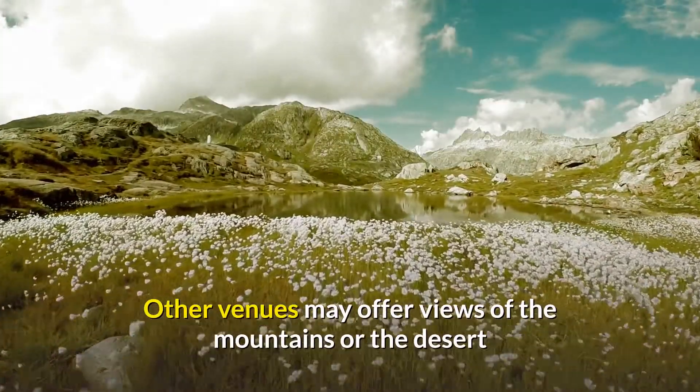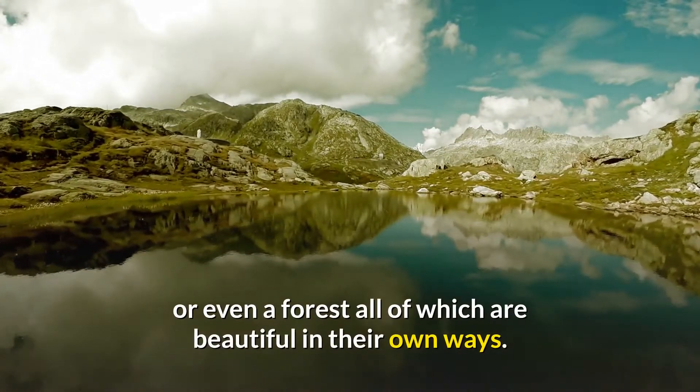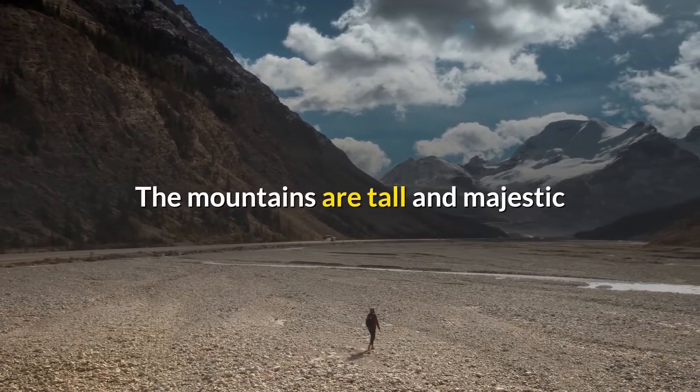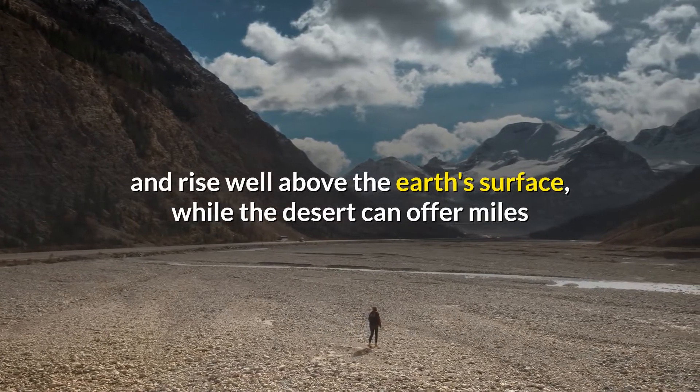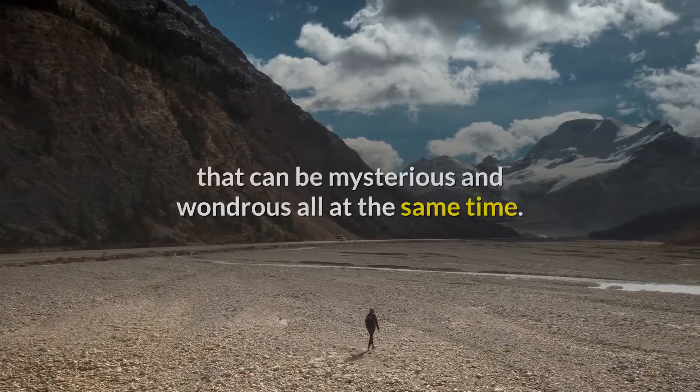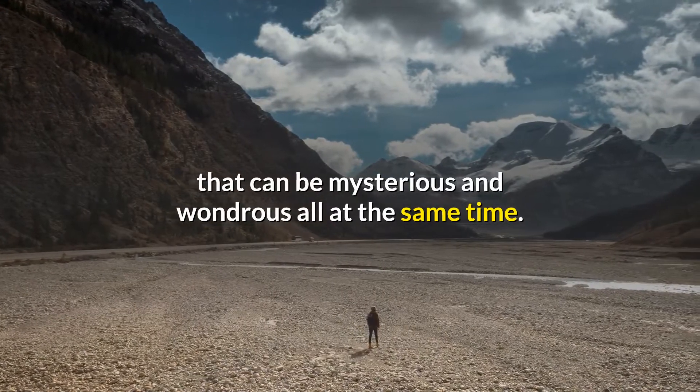Other venues may offer views of the mountains, the desert, or even a forest, all of which are beautiful in their own ways. The mountains are tall and majestic and rise well above the earth's surface, while the desert can offer miles and miles of panoramic views, as well as the forest that can be mysterious and wondrous all at the same time.